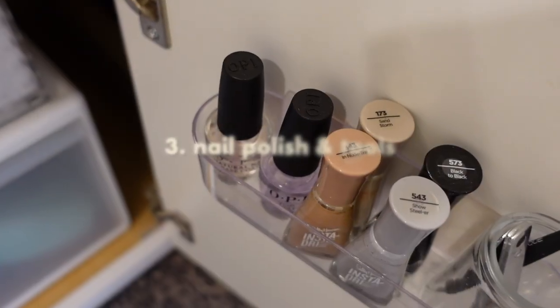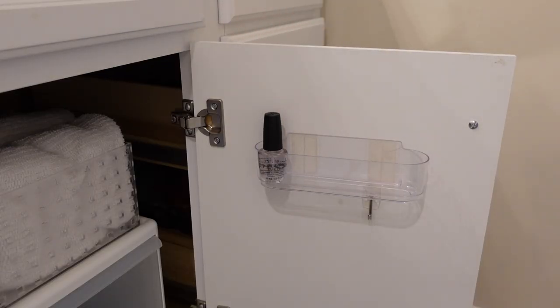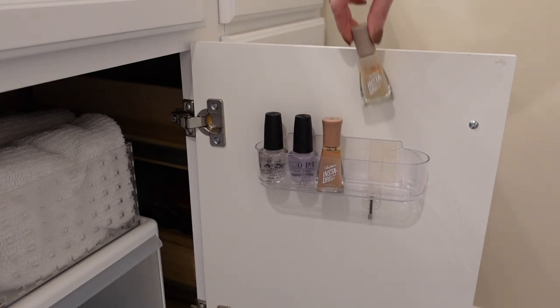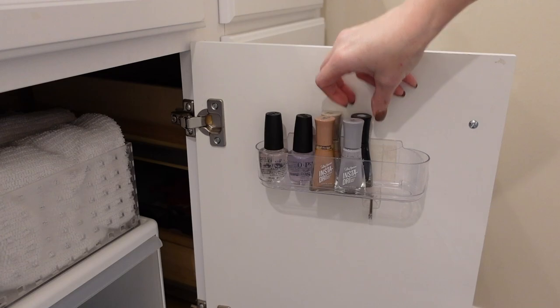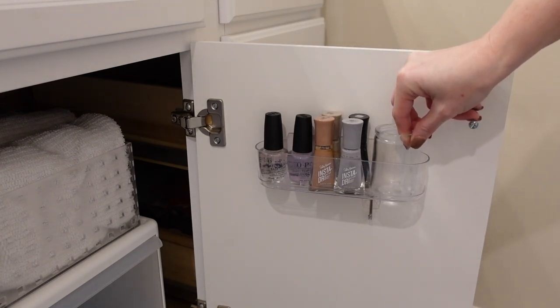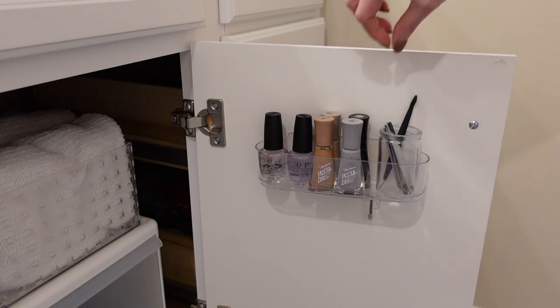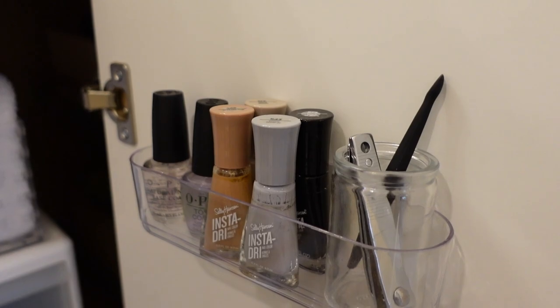The next quick organizing project is nail polish. If you like to keep nail polish, nail tools, or even press-on nails, you probably have quite a few piling up in one area in your bathroom. It takes just five minutes to go through your stash and take out anything that's old or crusty, separated, or just a color you're not going to use anymore. Once you've narrowed it down, you can put everything back in a container that makes sense for you so you can access everything and it's stored neatly.